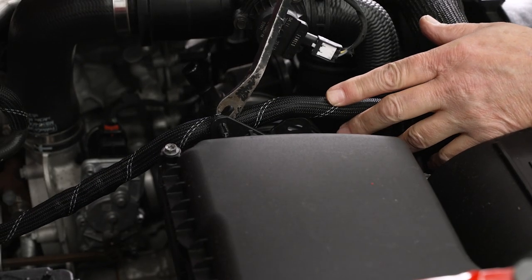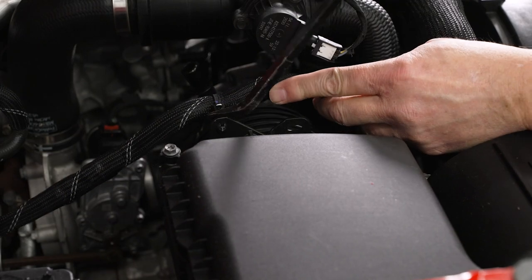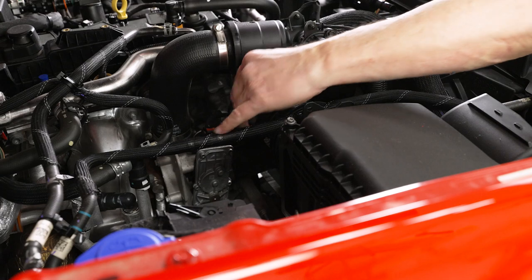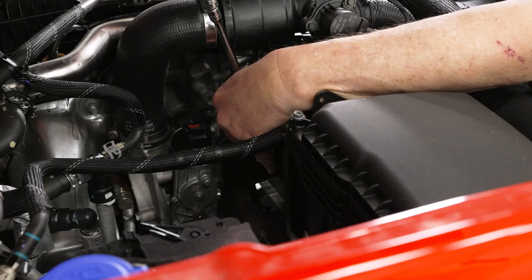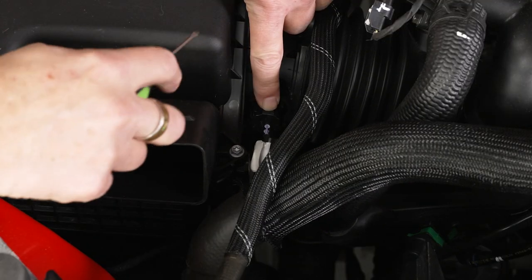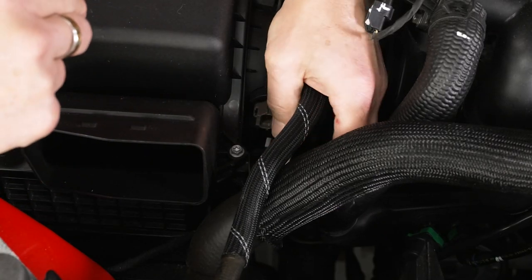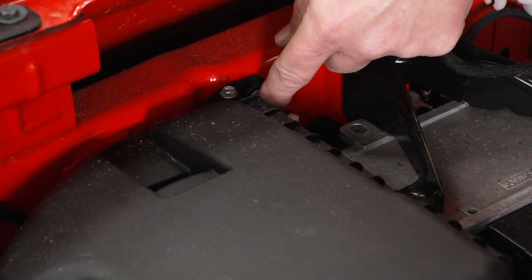Now we're going to go ahead and disconnect this coolant hose from our air box using our trim removal tool — just get behind it and pry that out. Now we're going to loosen up the clamp at the end of our hose to our air box using our 7-millimeter socket and a long extension. Now we're going to disconnect our air intake sensor. To do this we're going to use a flathead screwdriver to push in on the release lever — push in on the release lever and pull it right out. Now we can remove the retaining bolt on the side of the air box from the inner fender using our 8-millimeter socket.